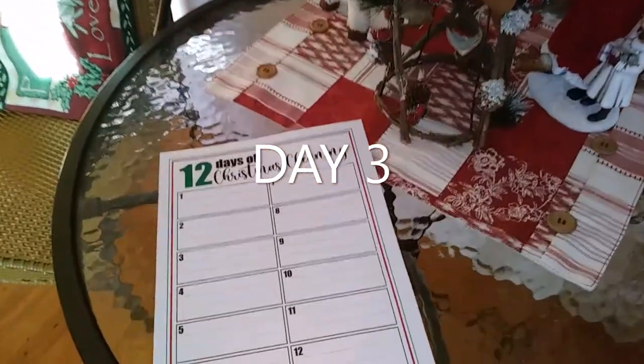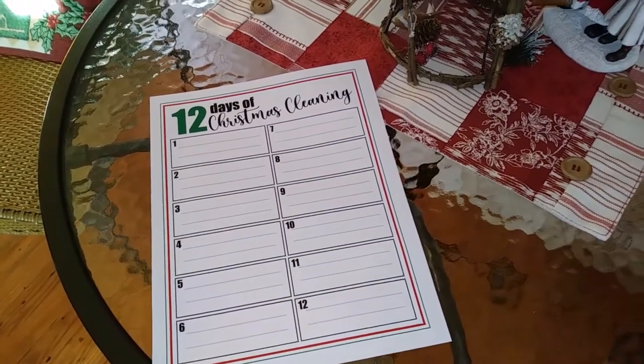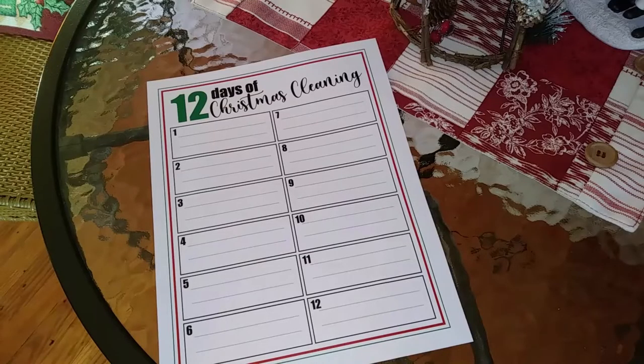Today I'm continuing with the 12 Days of Christmas Cleaning. I'm following along with Sunday Dawn from The Helpful Home. The 12 Days of Christmas Cleaning was started by Heidi Sondbol. I'll put a link in the description for both of their channels.